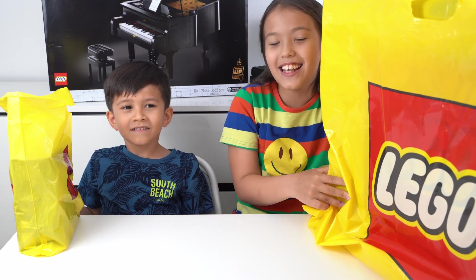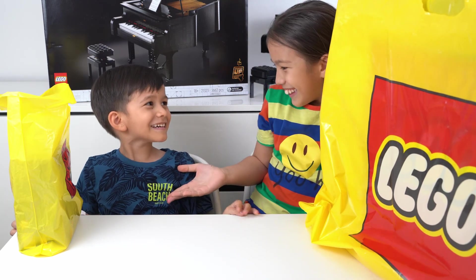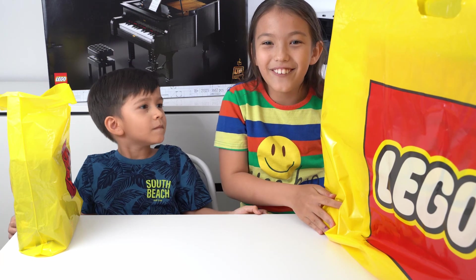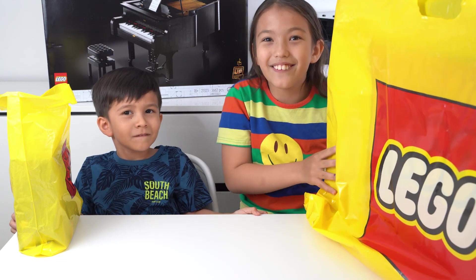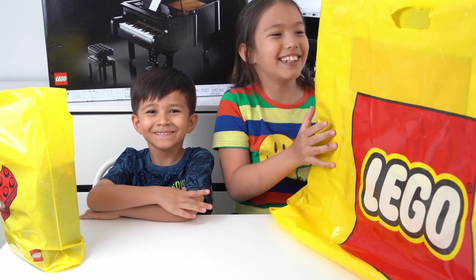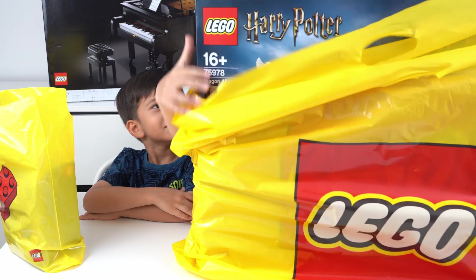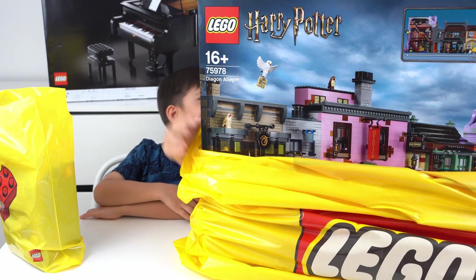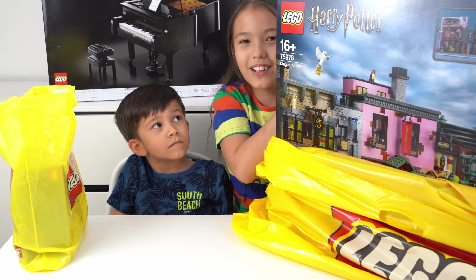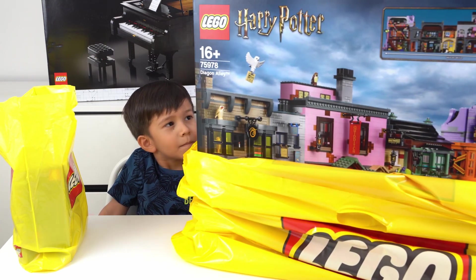My name is Alice and today I am with my very cute brother whose name is Alex, and today we are going to see what we get from the very cool Lego store. Look — so this is what we got from the Harry Potter Diagon Alley set — very cool and very big too!